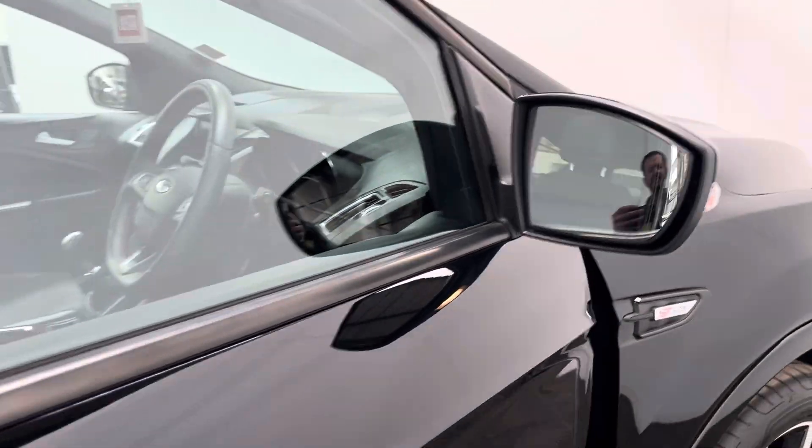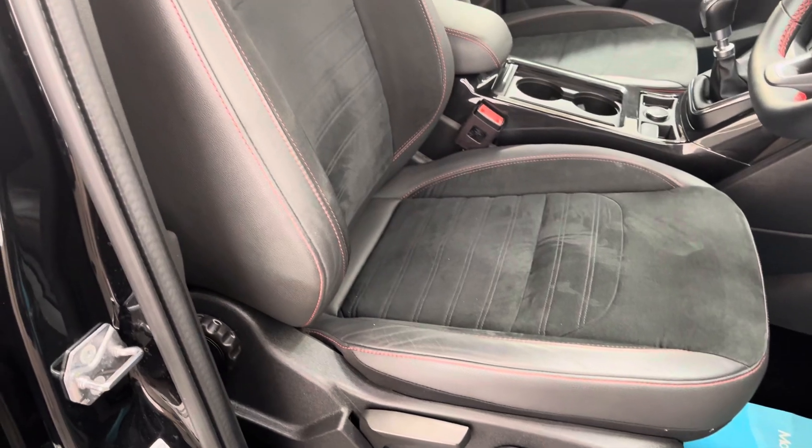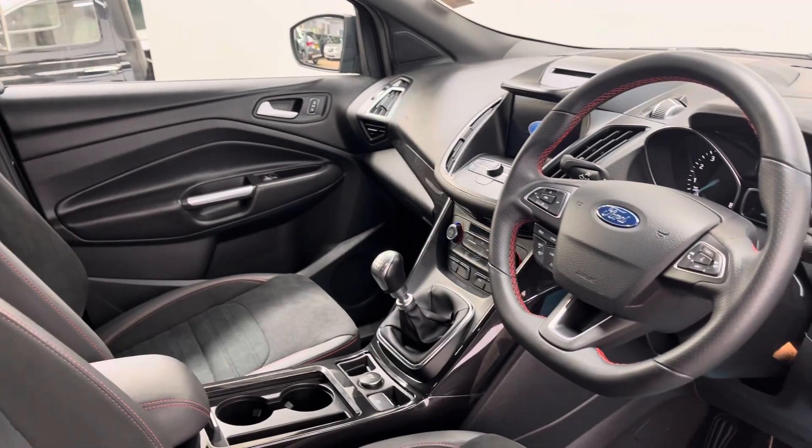Inside, in the ST-Line, you get a few sporty features. For example, you've got the sports seats there with the red stitching — these are half leather and suede — and then you also have the matching steering wheel as well, which looks really smart.